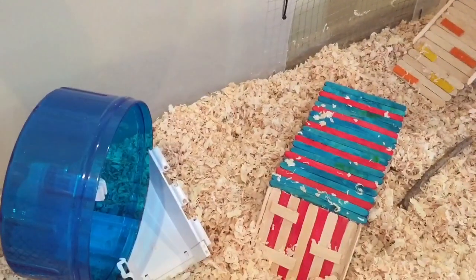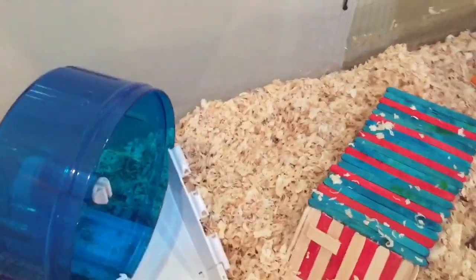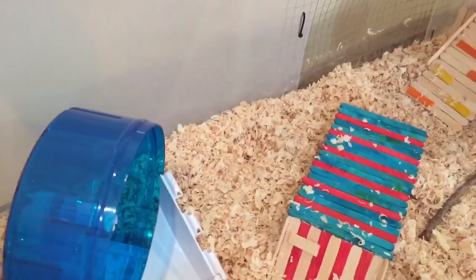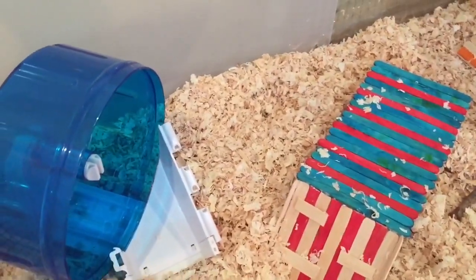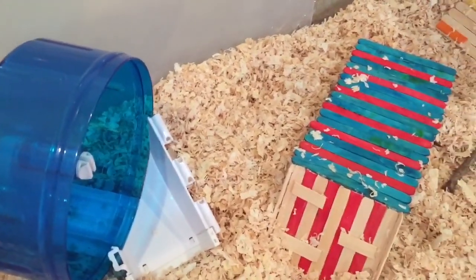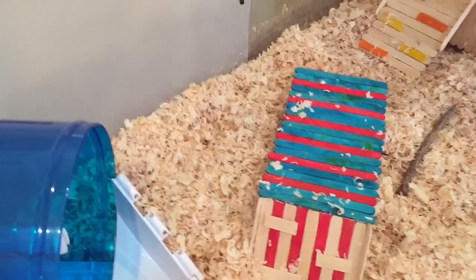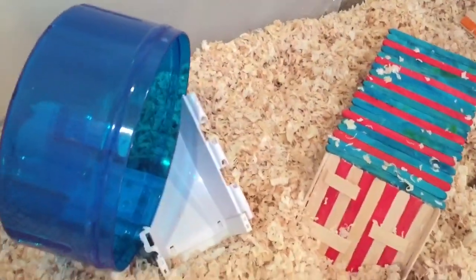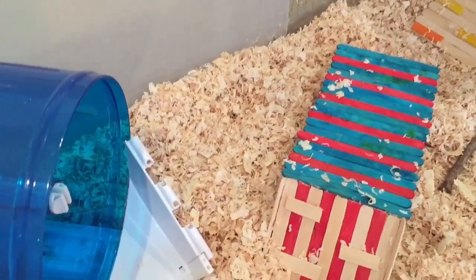Hey guys, what's up, welcome back to my channel, or welcome to my channel if you're new. So today I'm actually going to be doing a hamster related video. I know I don't have a lot of hamster videos on my channel — I'm planning on doing more so stay tuned for that. I have a great barf Russian hamster, his name is Finley, he's a boy, at least we hope, because I've been calling him that for years. Today I'm actually going to be doing his cage tour — he recently got his new cage, he's been in it for a couple of hours now so he's been getting used to it.